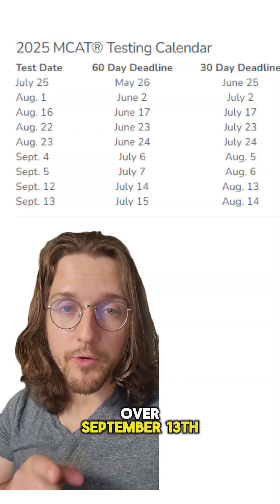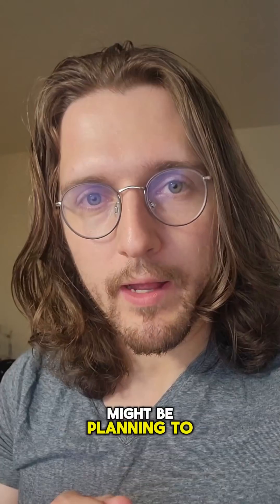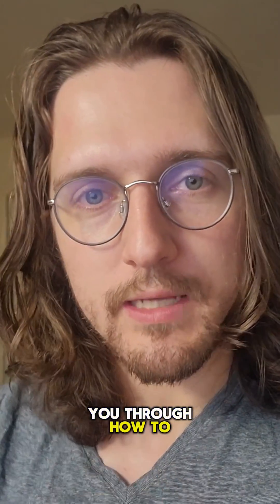The MCAT 2025 is over. September 13th was the last test date, and some of you might be planning to take it in 2026. So let me walk you through how to sign up.